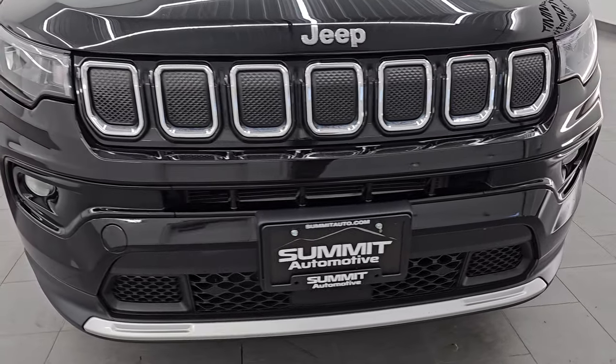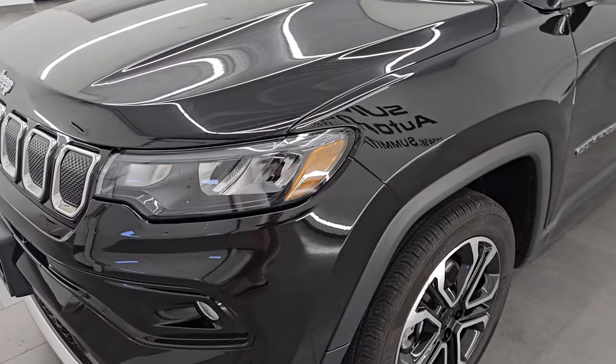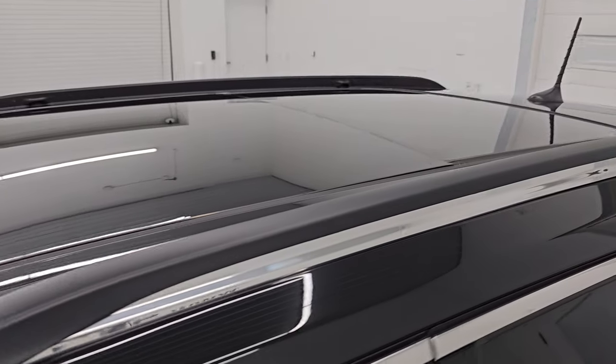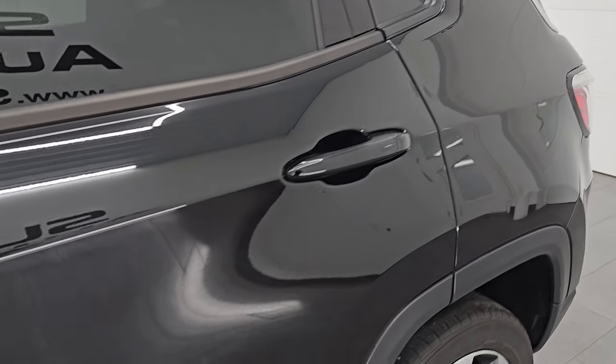I'm going to go all the way around in this video — inside, start it up, take a look under the hood, show you all the options, and just give you the most accurate representation that I can of the vehicle. Diamond black crystal pearl is the color, PXJ is the paint code. I shoot all my videos in 4K.